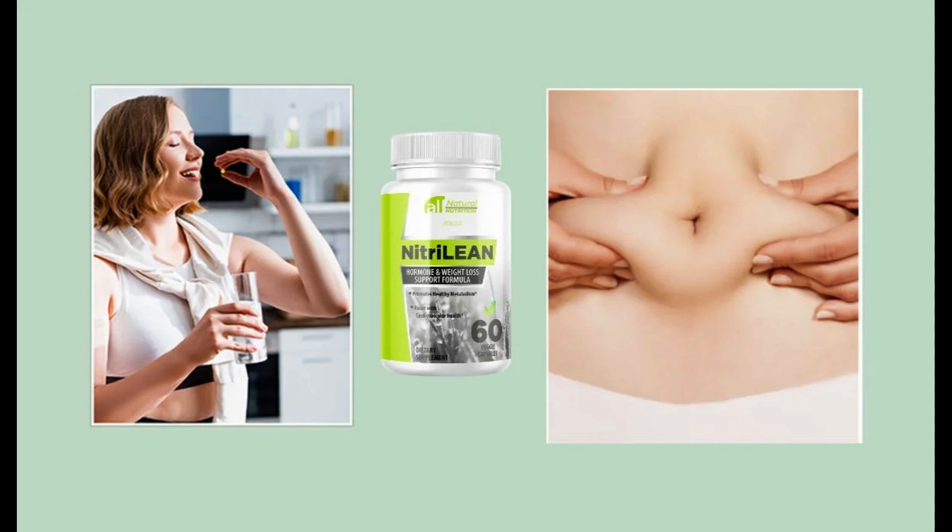There is something really important you need to know before you buy: you can actually test NitriLean for 60 days, and if you don't see results or don't like it for any reason, they give you your money back. So it is safe to use NitriLean, but make sure you are buying from the official website to ensure the benefits of the warranty.